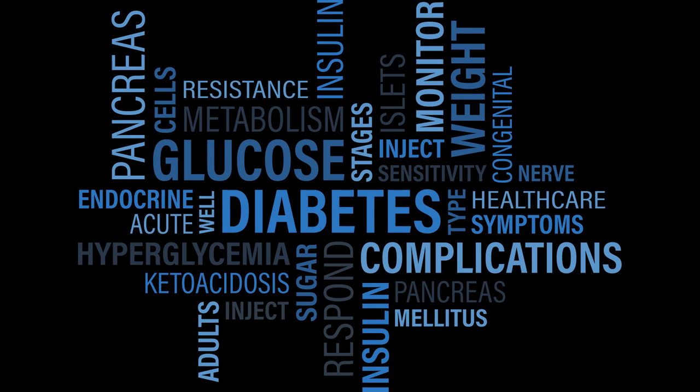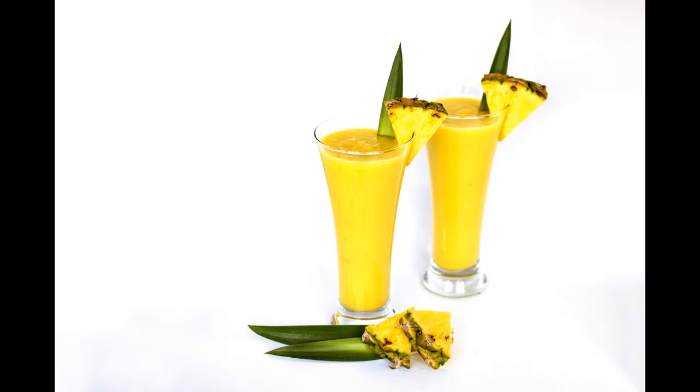Further issues include gallbladder issues, kidney ailments, pancreatitis and shingles. Lemons, pineapples, yellow potatoes and sweet corn all contain qualities that can help with issues in this area.